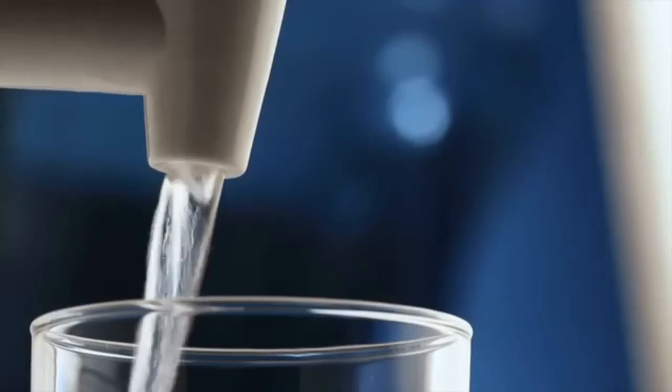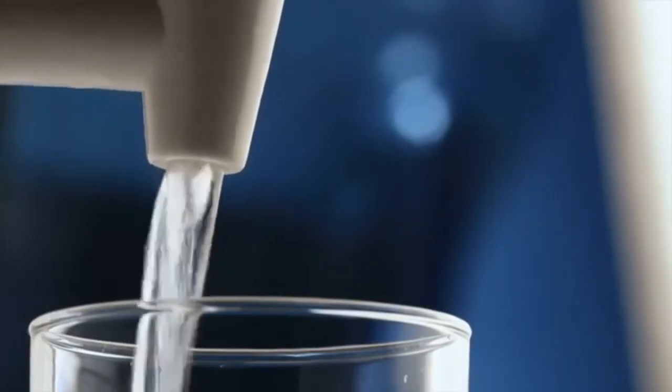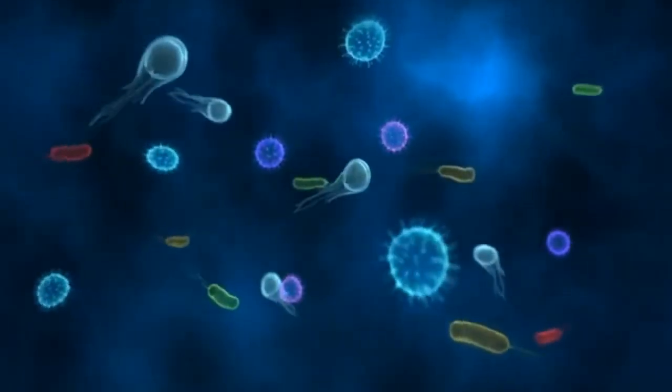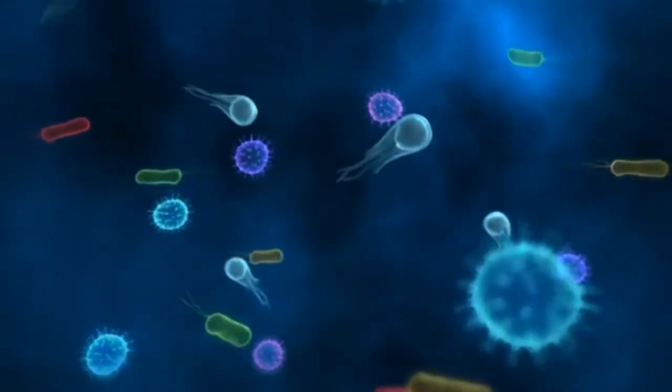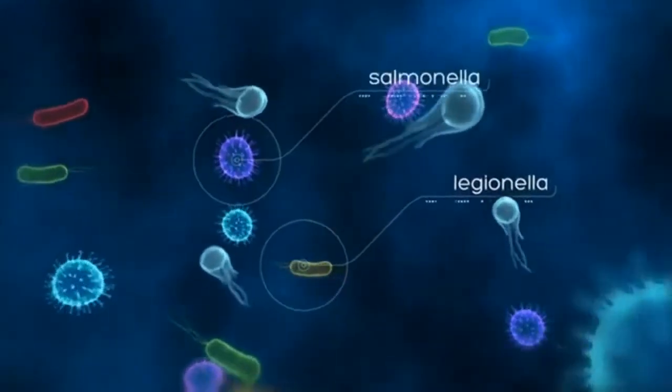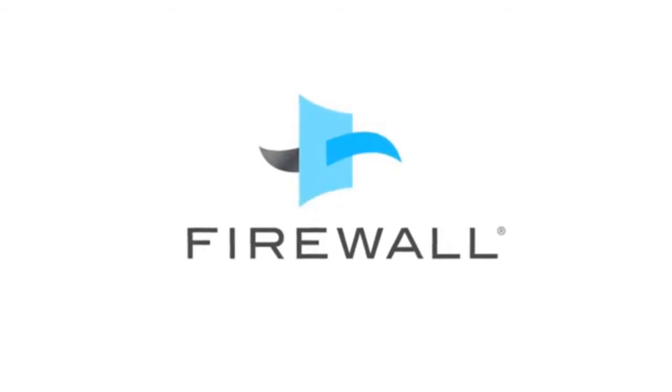Water coolers, even high-spec filters, might claim to purify. But they don't. In fact, they provide an ideal breeding ground for pathogenic bacteria and viruses like Legionella, Salmonella and E. coli.